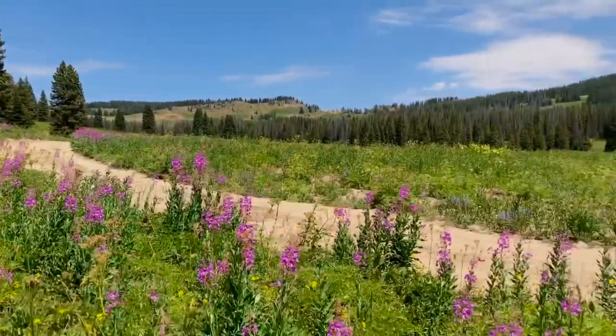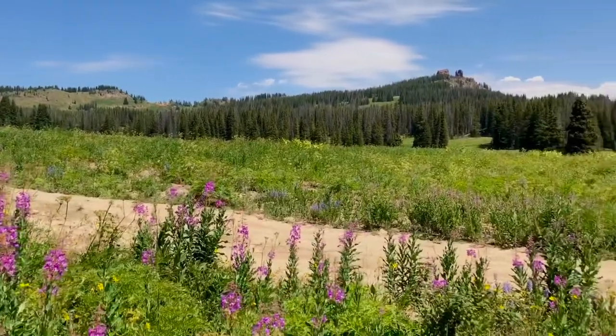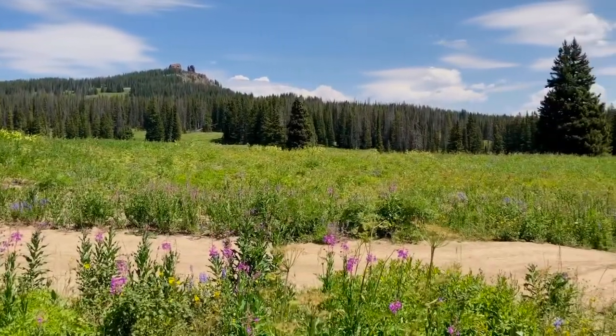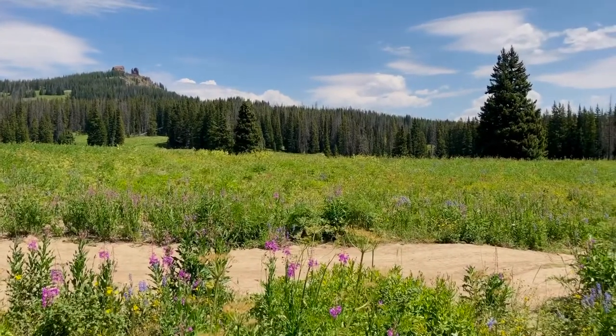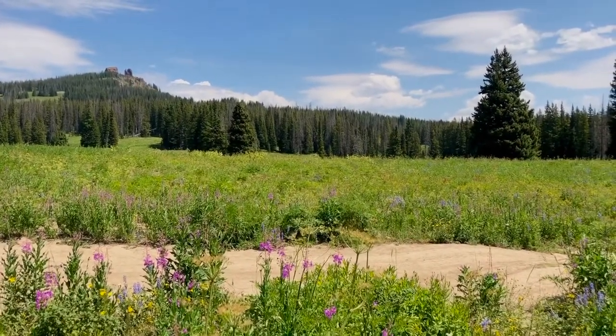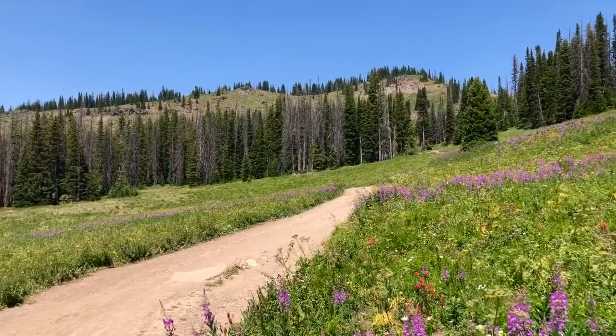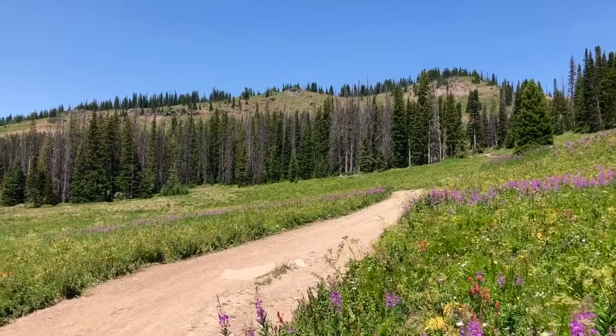If I remember correctly, this is the last meadow with wildflowers that you get to see the ears separated like they are until the last quarter-mile steep climb. This little area on the right is called Little Snowbird and to the left is Little Alta.